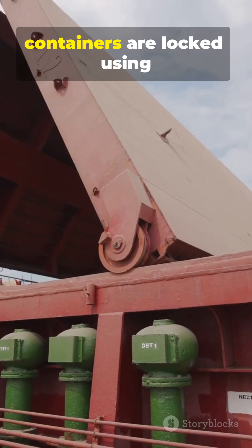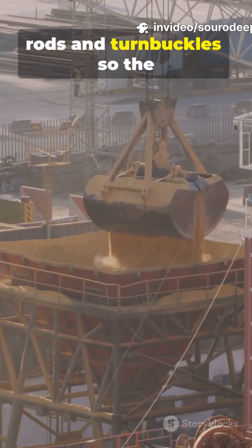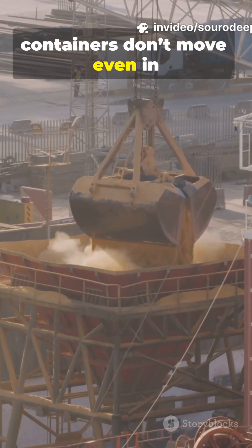Once placed, containers are locked using twist locks. On deck, they're secured with lashing rods and turnbuckles, so the containers don't move even in rough seas.